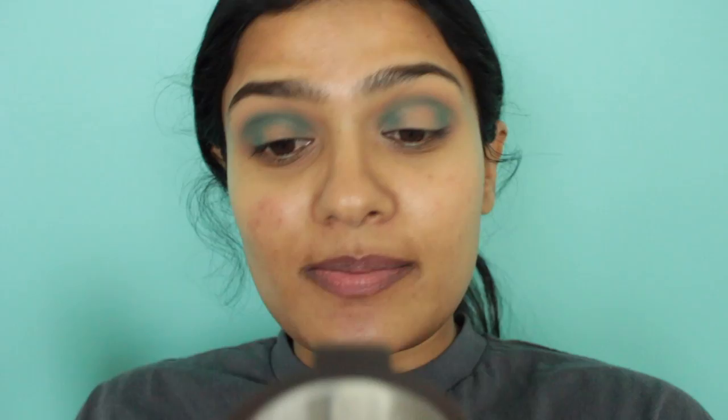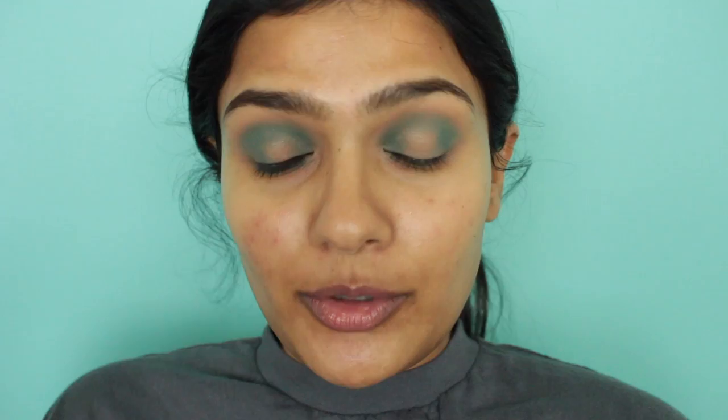I kind of want to go for a halo eye, so I'm going to place that blue in my inner and outer corners as well. I just realized this blue matches my background really well — maybe subconsciously that's why I decided to go with blues today. I'm going to apply that blue all over my lash line as well. If you were to do a colorful eyeshadow look, what color do you go for?